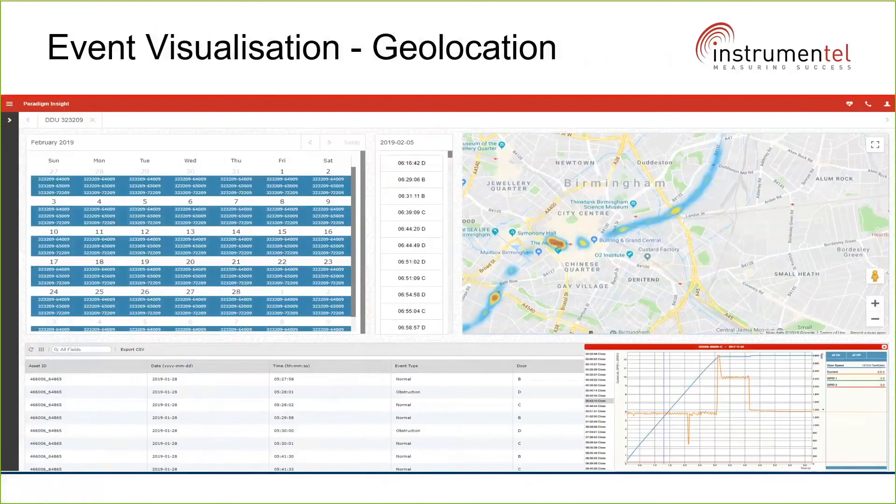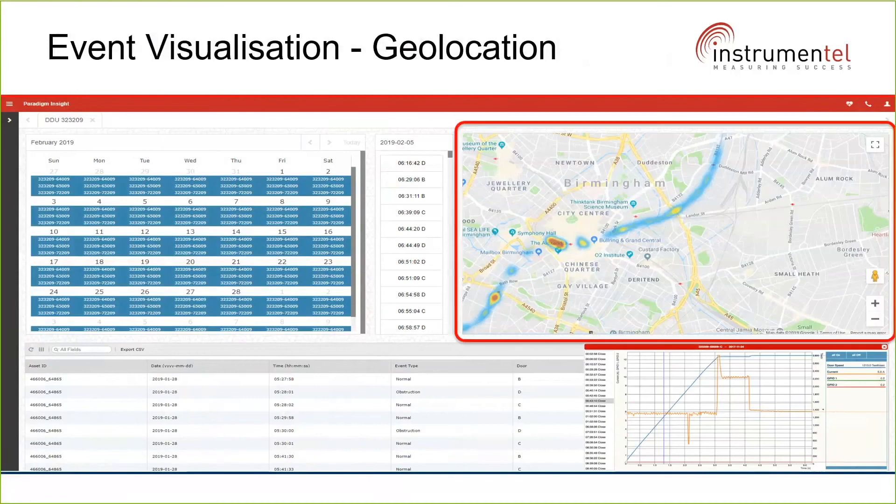By analyzing wheel slip events on geolocation, we can produce a heat map showing where events happen most. We can apply filters on the data to understand the duration and severity of an event and maybe other factors, so that we can analyze them and improve things such as dwell time at stations. All of this is geared towards providing an optimal operation for the passengers.